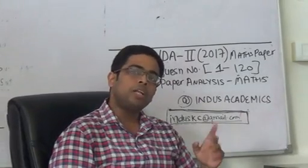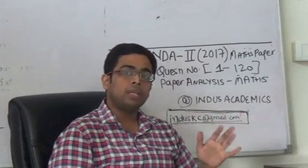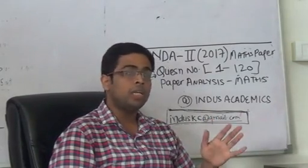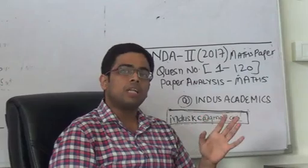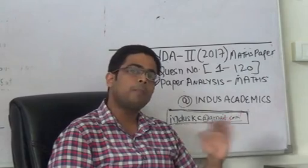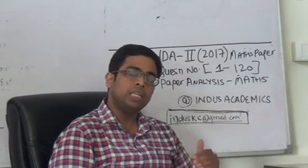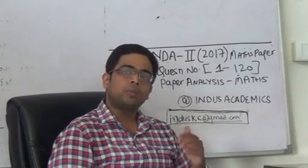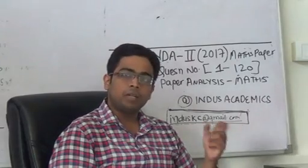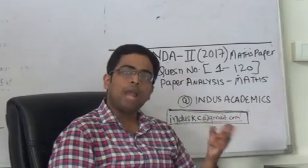Next, if I talk about coordinate geometry, 3D, and vectors, it had a healthy share in the entire exam. There were approximately 21 questions from 2D, 3D, and coordinate geometry, and the questions were not that tough. In fact, the entire paper from this 2D, 3D, and vectors section was easily solvable. There were a few questions that were a bit calculation intensive.